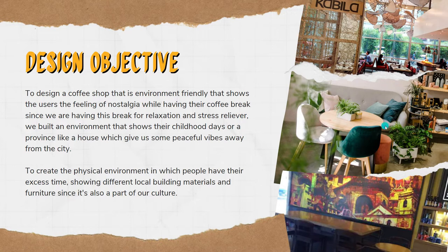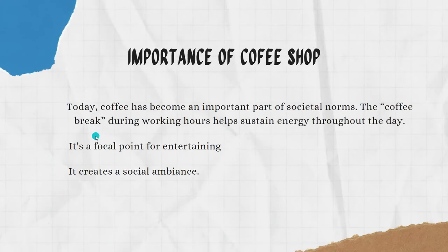The design gives a peaceful vibe away from the city, creating a physical environment where people spend their leisure time, showcasing different local building materials and temperature as part of our culture.